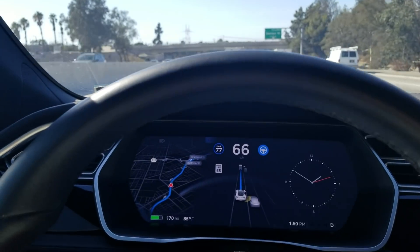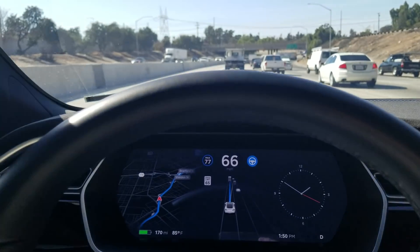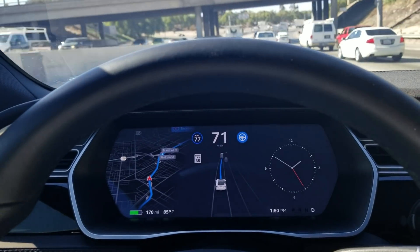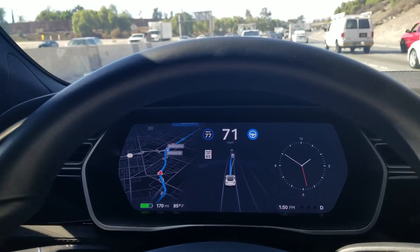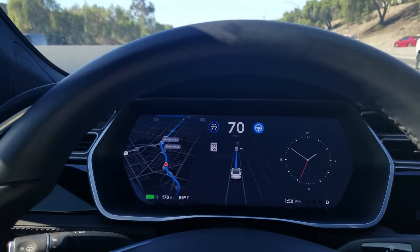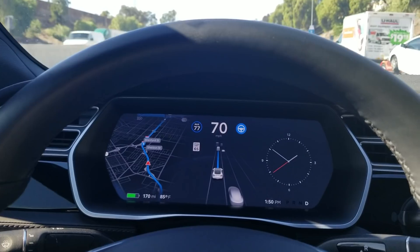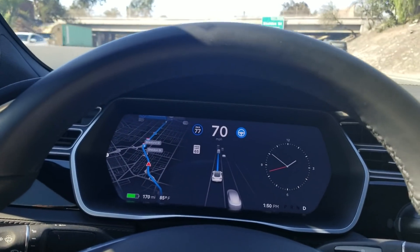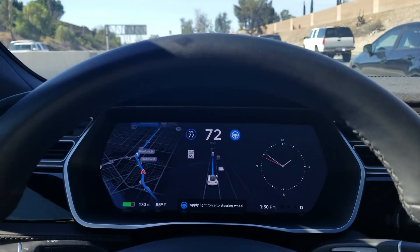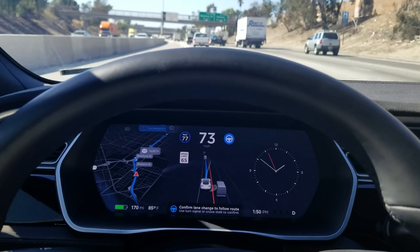One of the reasons autopilot is getting better and better is because Tesla has been storing data regarding the autopilot performance of the cars. It has cameras and sensors all around the car checking for things all the time, feeding data into a big computer. They're gathering that data so they can improve the autopilot features until, within the next few years, it's going to be one hundred percent autonomous.